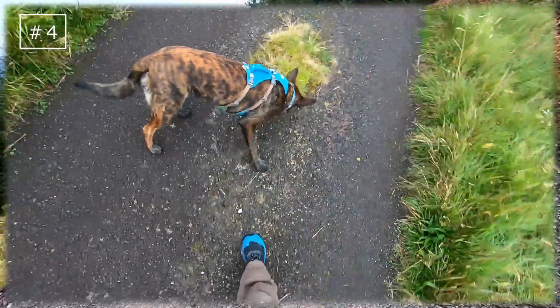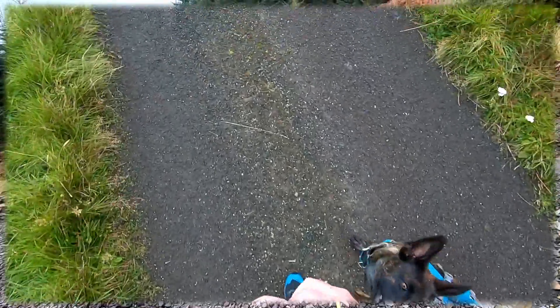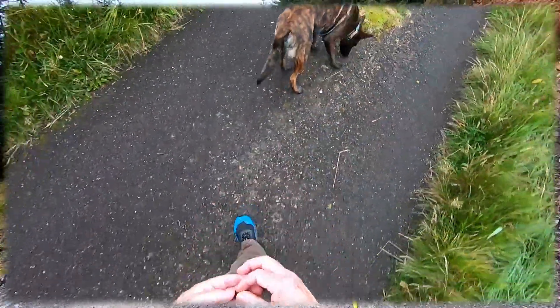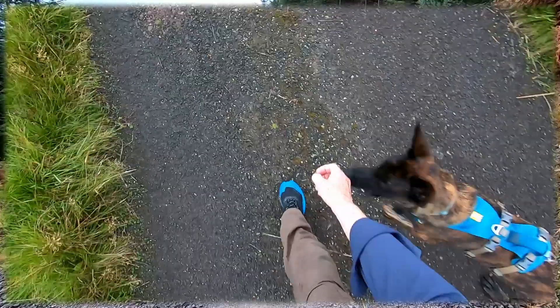The fourth exercise involves waiting for Blue to look at me, at which point I give her a yes marker and move to the left to put down the treat, then go back to the central position and wait again for her to focus on me, but this time I place the treat on the right and return to the central position. This process is then repeated but sometimes feeding twice on either side to break the expectation.